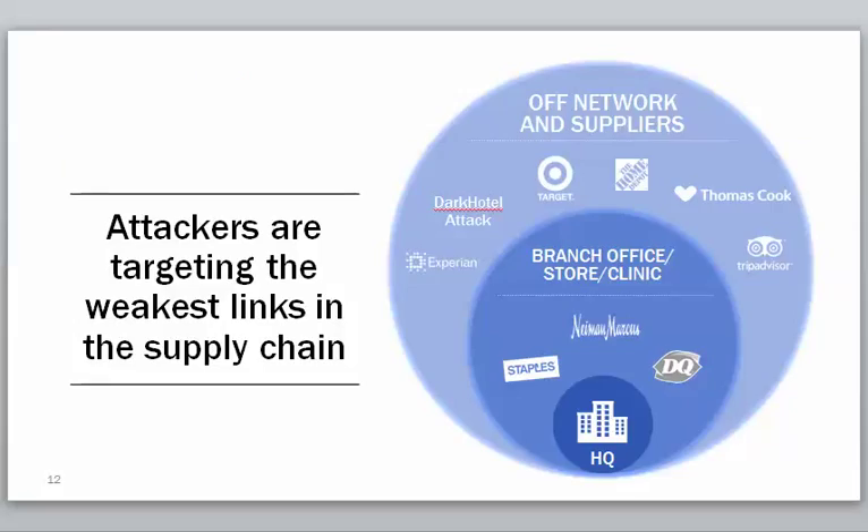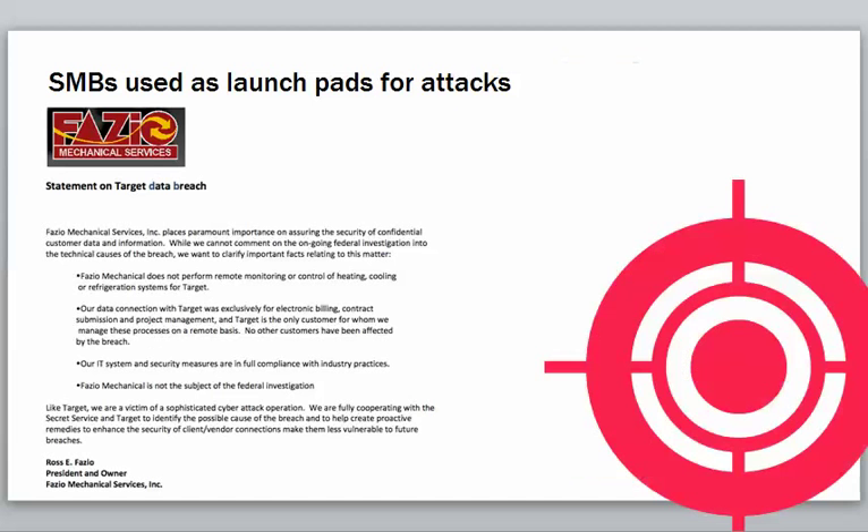It's really important to be aware that attackers can target the weakest links in the supply chain. What happened at Target — it was actually one of their suppliers used as a point of entry to get into the network. The TJ Maxx breach years ago was through an unsecured wireless access point. There's always a weakest link, and sometimes it might be the small business supplier.